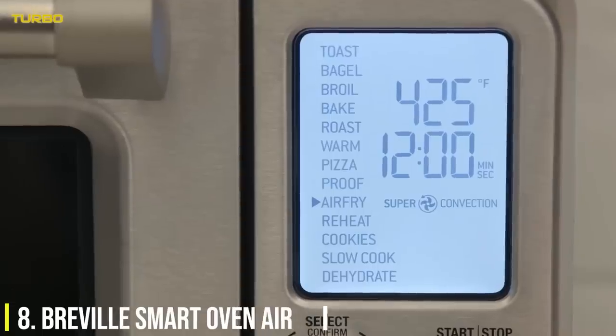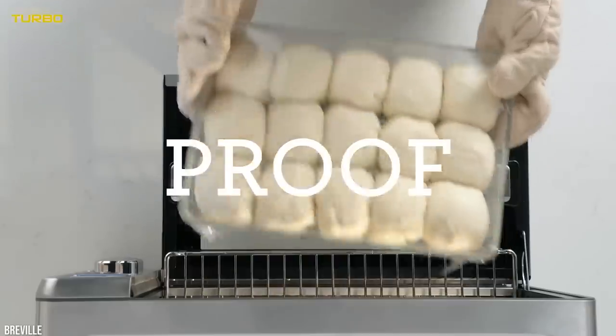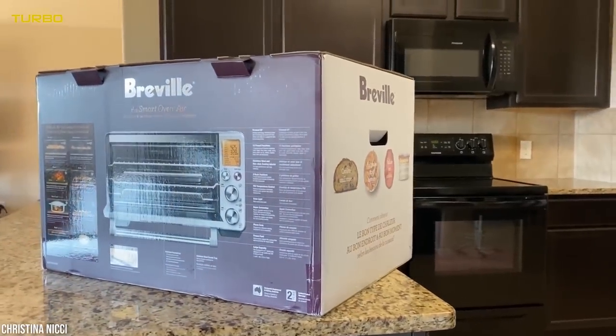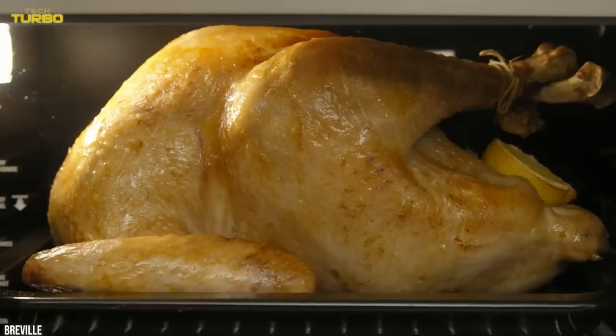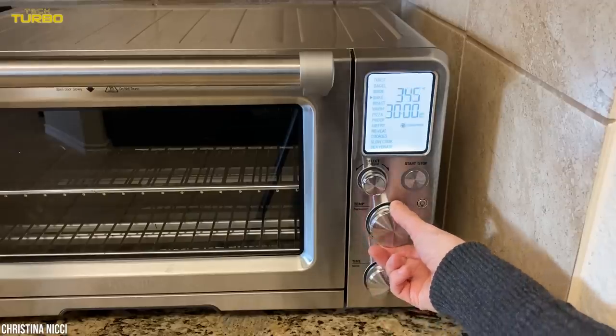Number 8: The Breville Smart Oven Air. If you're serious about countertop convection ovens, you might just want to splurge on the Breville Smart Oven Air. This appliance has more settings than any other brand we tried, and our pros love every single one.